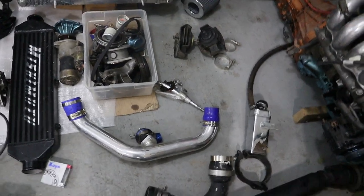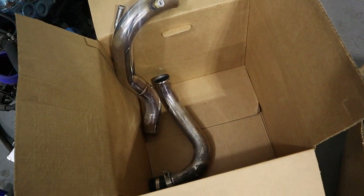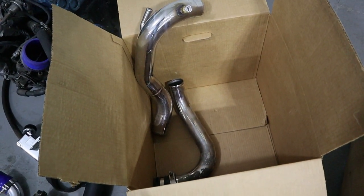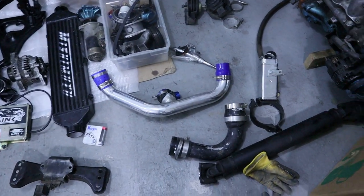All the intercooler piping I'm gonna have to make my own pipes, because I got some fat tubes in there and I want to make it look clean and tidy. So I'll get the welder out and fab it up — that'll be a learning experience too. But yeah, these ones are not gonna work.